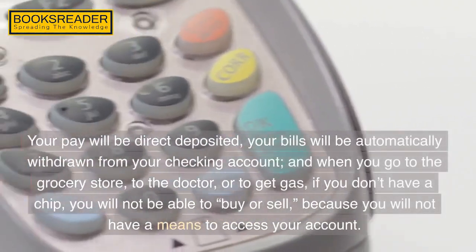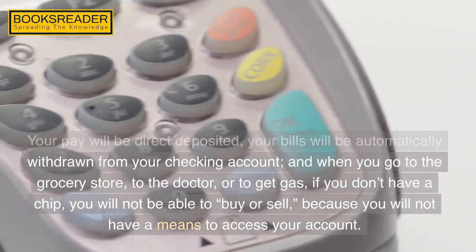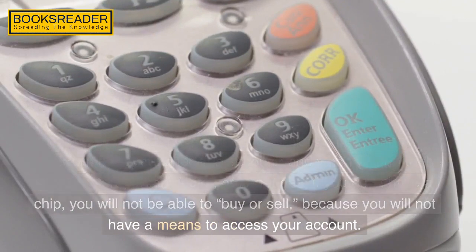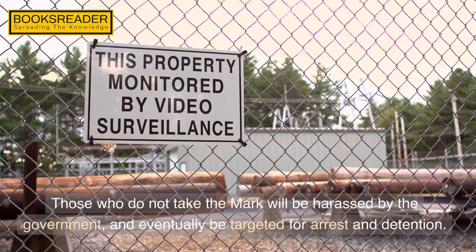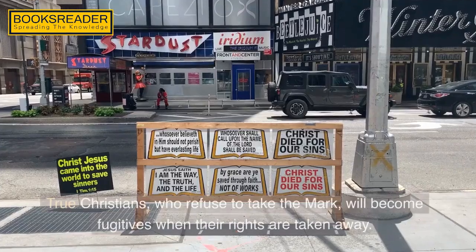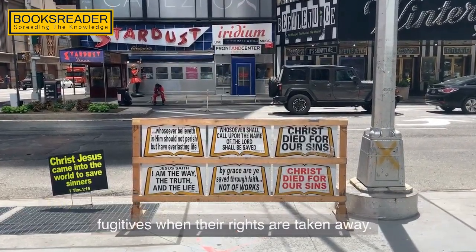When Revelation 14:17 says that you won't be able to buy or sell without the mark, this is an obvious financial connection. When the economic infrastructure of this country is totally converted to a cashless system, everything will then be in place for the implantable identification technology. Your pay will be direct deposited, your bills will be automatically withdrawn from your checking account, and when you go to the grocery store, to the doctor, or to get gas — if you don't have a chip you will not be able to buy or sell, because you will not have a means to access your account. Those who do not take the mark will be harassed by the government and eventually targeted for arrest and detention. True Christians who refuse to take the mark will become fugitives when their rights are taken away.